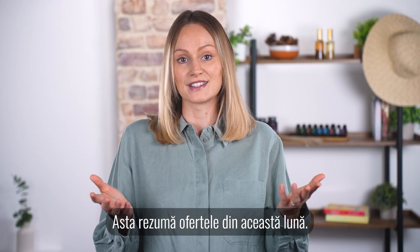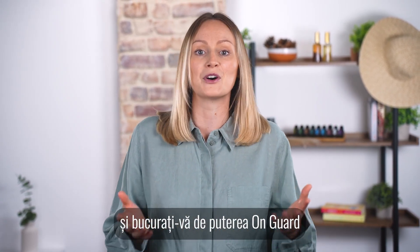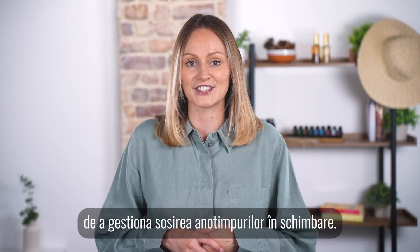That sums up this month's offers. Stock up on essentials this September and enjoy the power of OnGuard to manage the arrival of changing seasons.